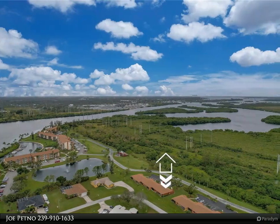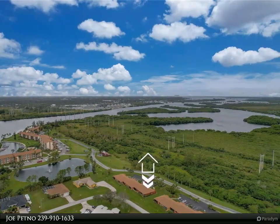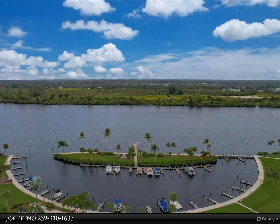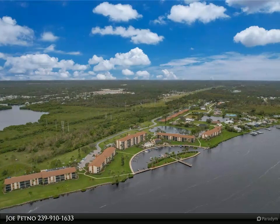Refrigerator, microwave, stove, dishwasher, washer and dryer remain. Neutral colors throughout. Large main suite with large walk-in closet. Large covered screened patio and fenced front patio. Beautiful community pool with clubhouse, deck, gazebo, and boat docks.